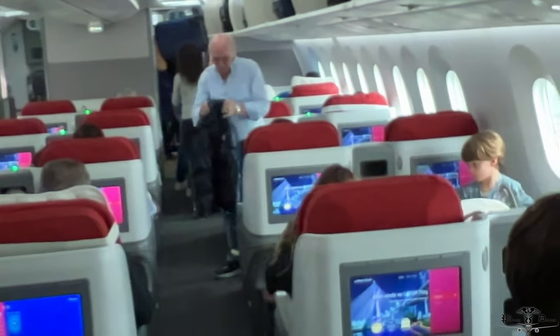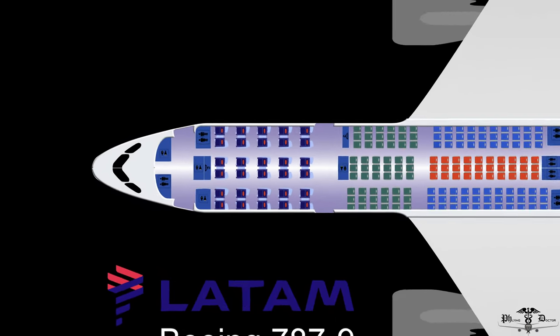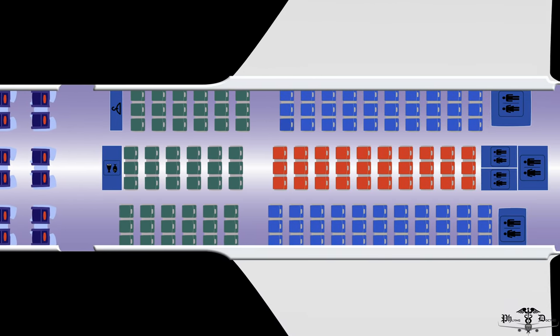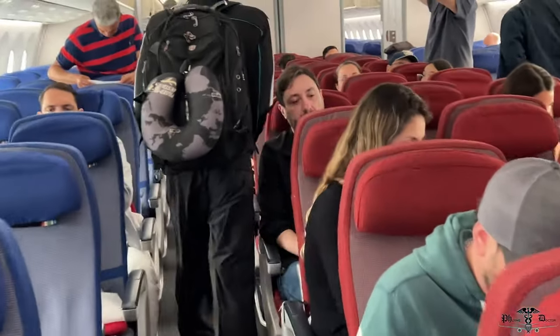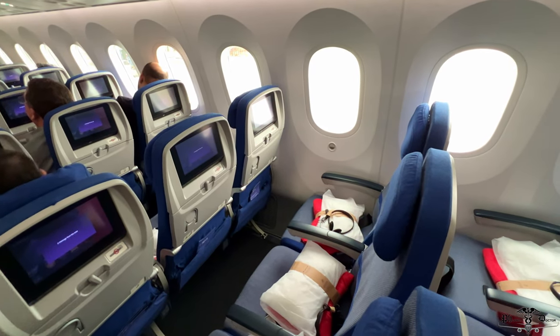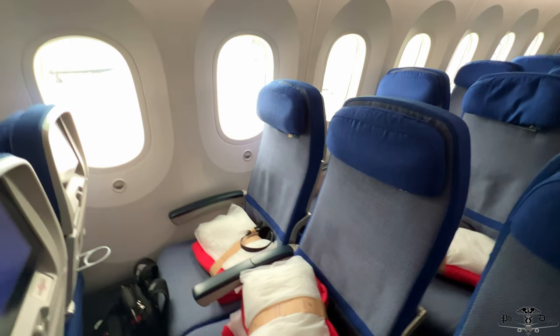I was quite impressed with the immediate entry, though directly to the left in business class it was unfortunate to see a 2-2-2 configuration. This LATAM Dreamliner is configured in a three-class layout: 30 business class seats up front, followed by 54 LATAM Plus seats with slightly more legroom, and 220 economy seats in the back half of the aircraft. I had intentionally booked the last row thinking it might make filming easier, but the gate agent had changed my seat to 23L, closer to the front.